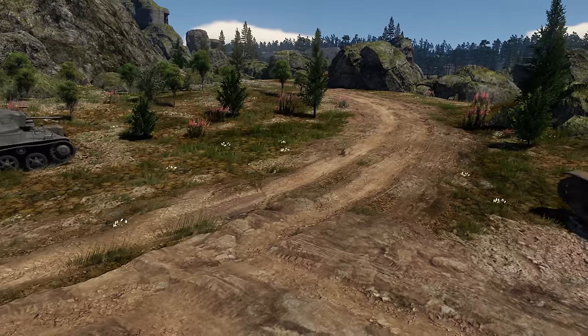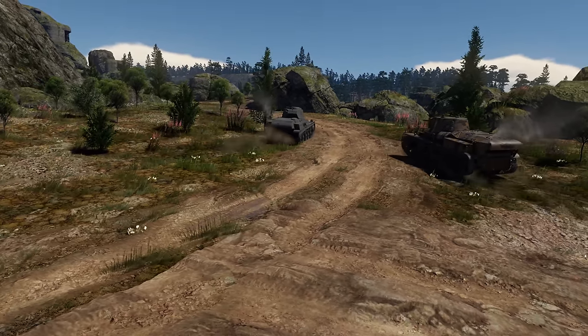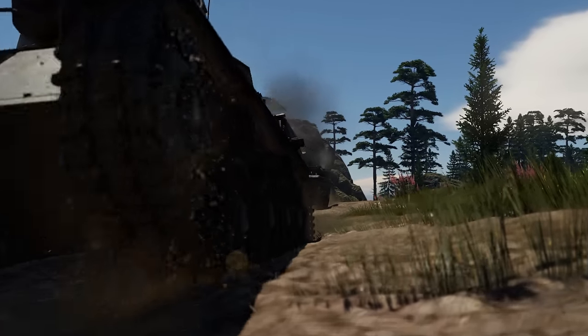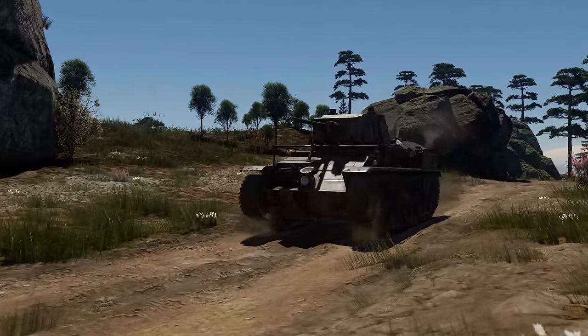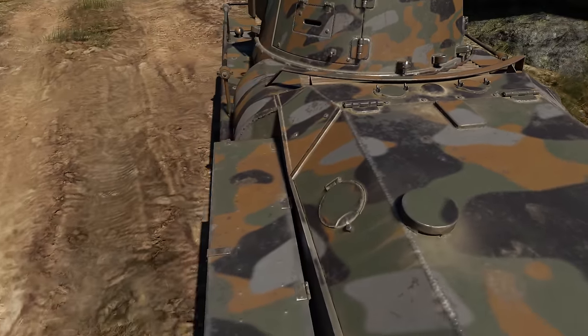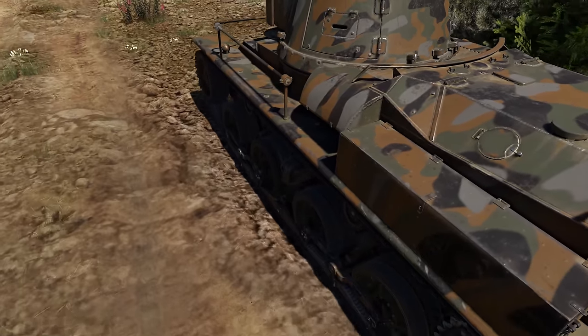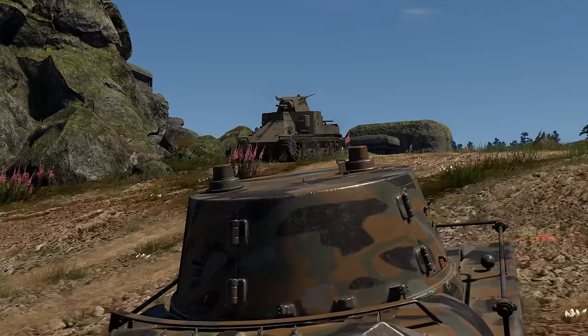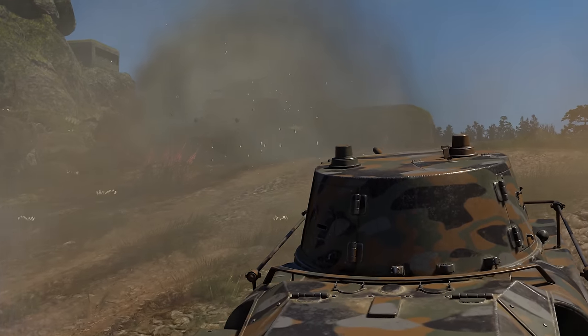Meet the Stridsvagn M31. In the game, the tank is ranked at a battle rating of 1.0. This is one of two reserve machines that lead us into the Swedish tech tree. At first glimpse, it's not very different from the reserve machines of other nations — average mobility, penetrating gun, thin armor. Quite an unexpected set for this rank.